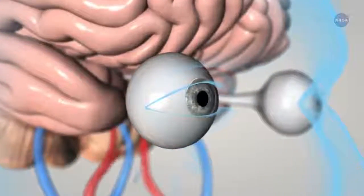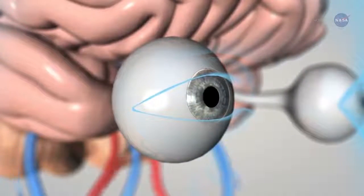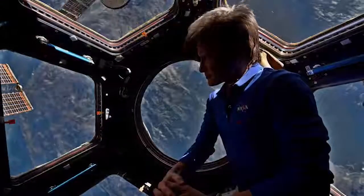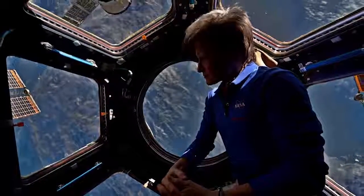Well, astronauts sometimes experience vision problems after long-duration space flights. Many tests with many subjects allows researchers to understand these changes and prepare for human missions into deep space.